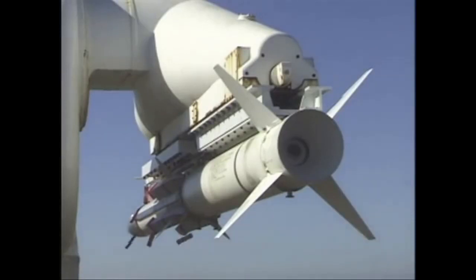The GQM163A design uses a Mark 12 solid propellant booster to launch the vehicle and to propel it to sufficient velocity for the ducted rocket motor to engage and sustain flight.